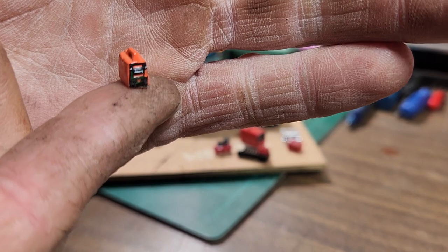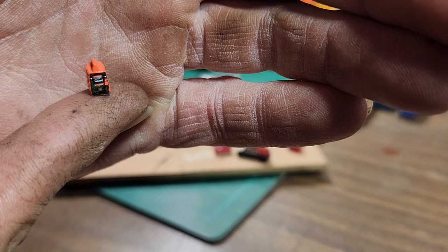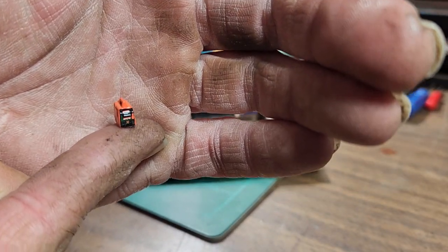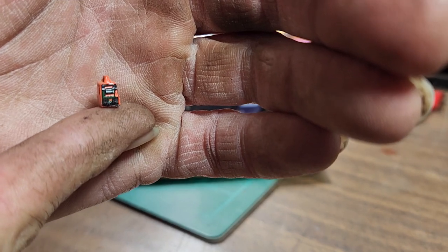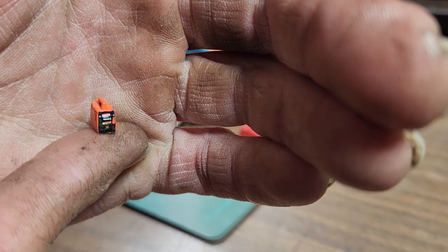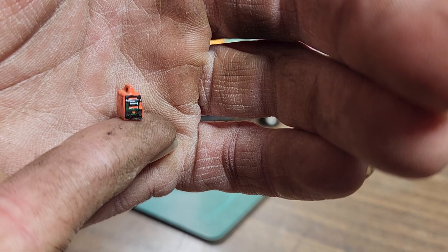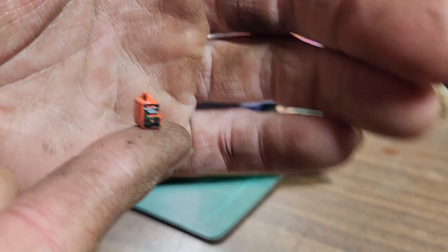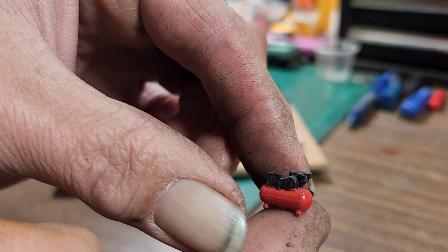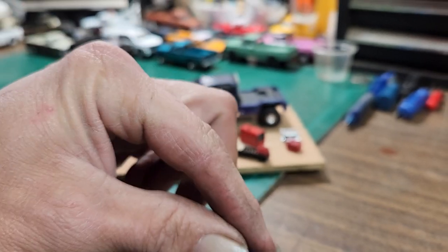I got this from a Greenlight Chevy track worker truck - one of the Speedway trucks - it came with a couple of them. I want to get a couple more of these because I like them. I call it a generator battery pack, kind of like a Jackery - that's what I think it is.